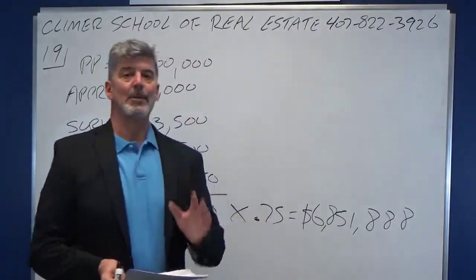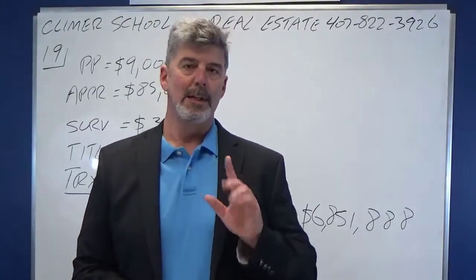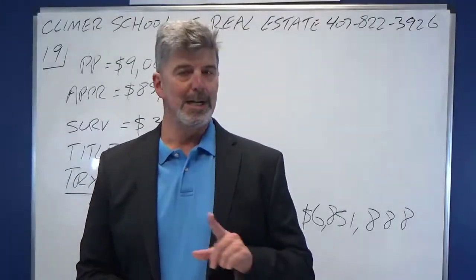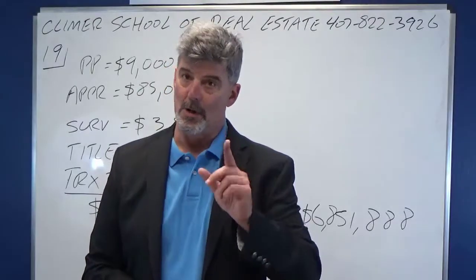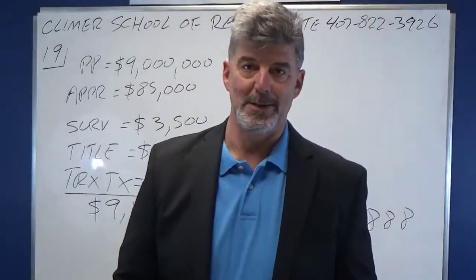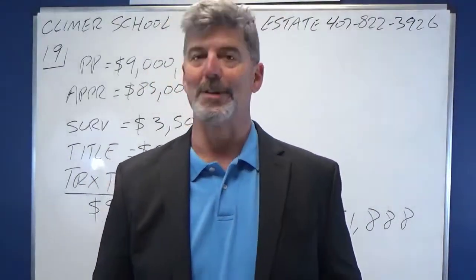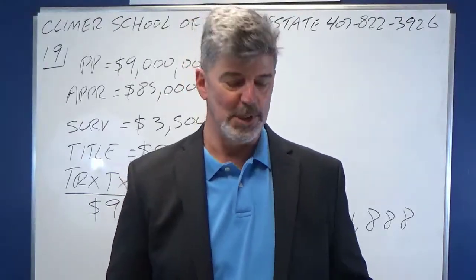The next thing I need to remind you of is you can never depreciate the land. Land does not depreciate. If you depreciate the land on the test, that's called a wrong answer. If you depreciate the land on your IRS tax return, that is called tax fraud, because you really cannot depreciate the land.